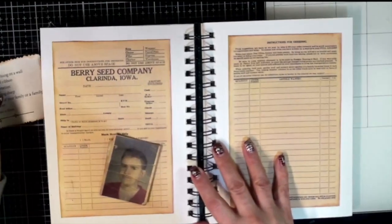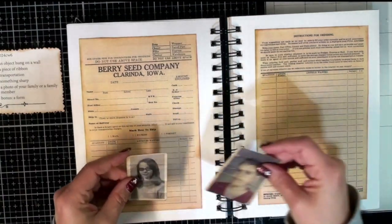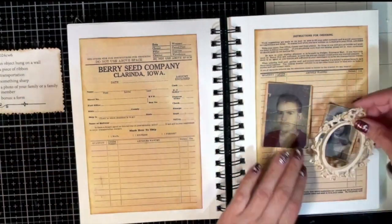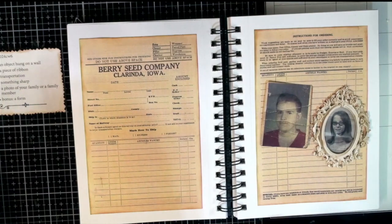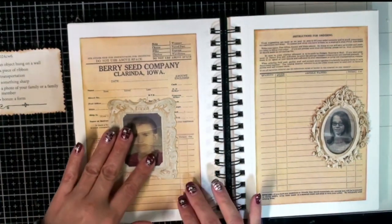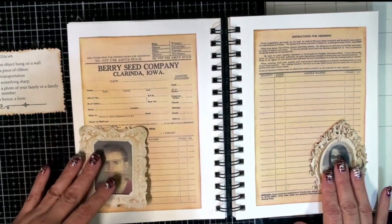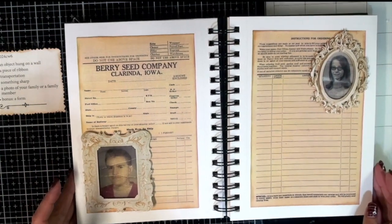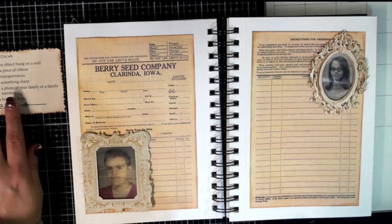Okay, let's figure out how to do this layout. For the object hung on the wall, I was thinking of having the frames around my parents' photos — this one over my mom, oh it's so pretty, and this one maybe over dad — so handsome. I love my parents.